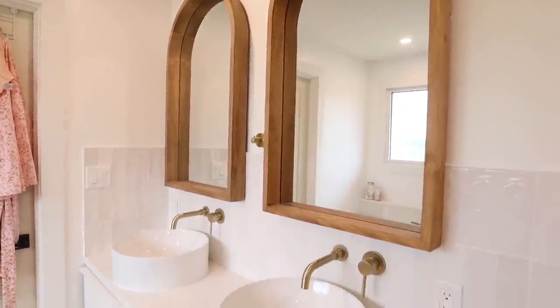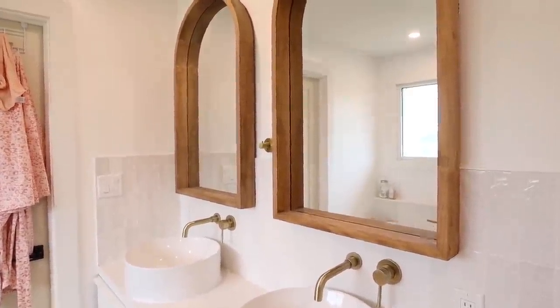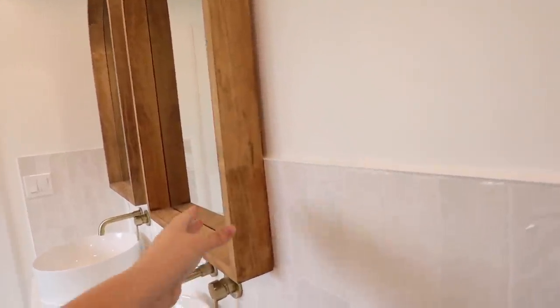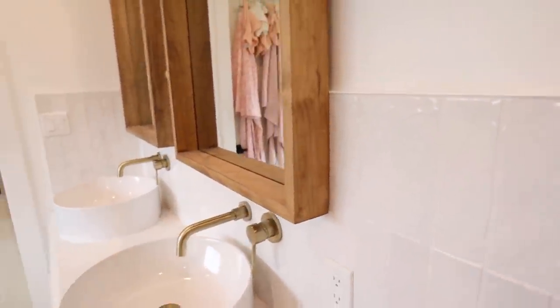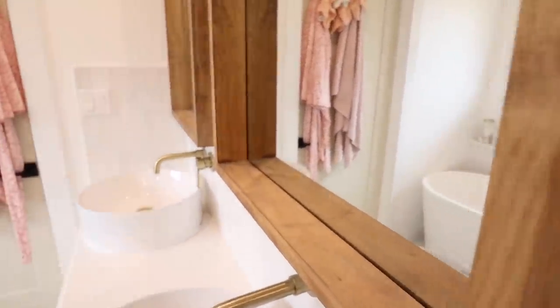How good do these look? I feel like because this bathroom is so white, a wood mirror just does it all — and it's a thick enough frame that you can actually use it as a shelf, which is great for sitting rings on or what not.